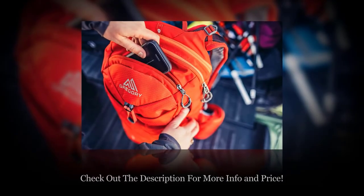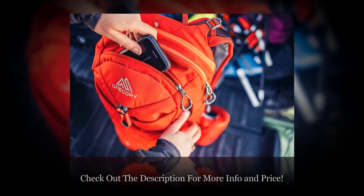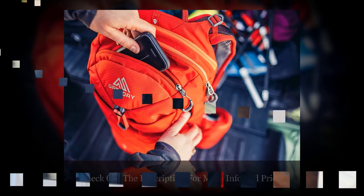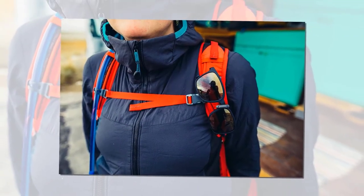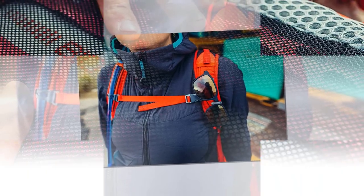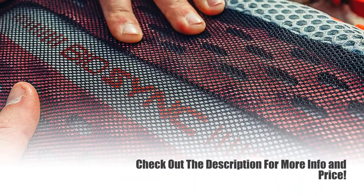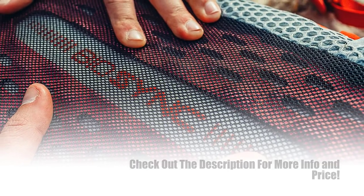It's a panel-loading backpack with a roomy main compartment, a separate hydration sleeve with a port for the hose, a top zippered pocket, hip belt pockets, a stretchy outer pocket for a rain jacket, side water bottle pockets, and trekking pole attachments on the outside. The bag also features a sternum strap and load lifters to make it fit perfectly. You can even store your sunglasses in the holder on the shoulder strap. Check out the description for more info and latest price.